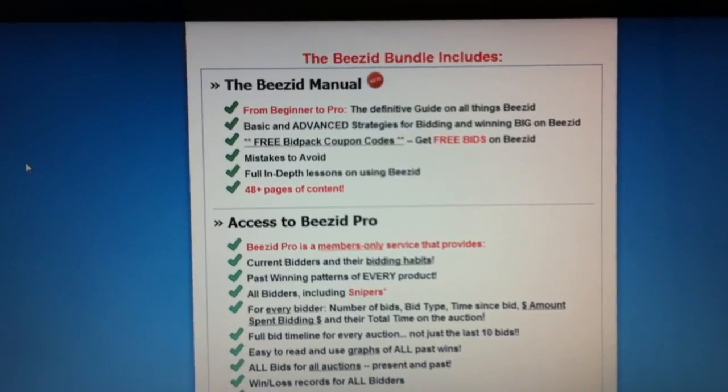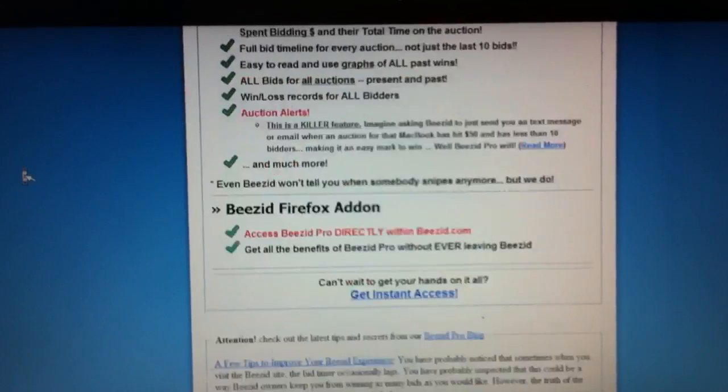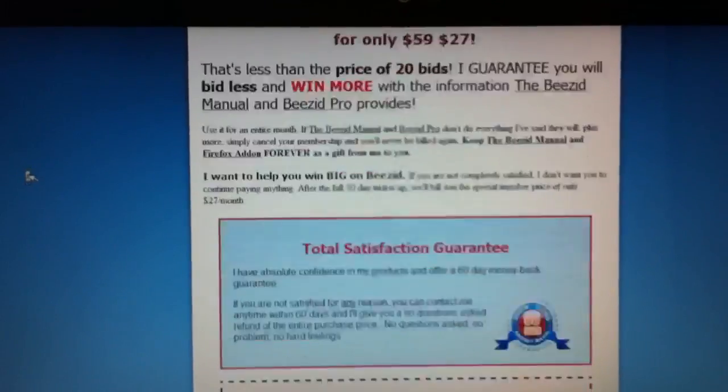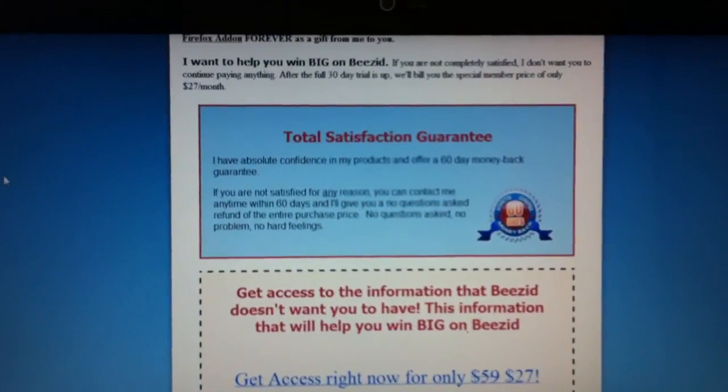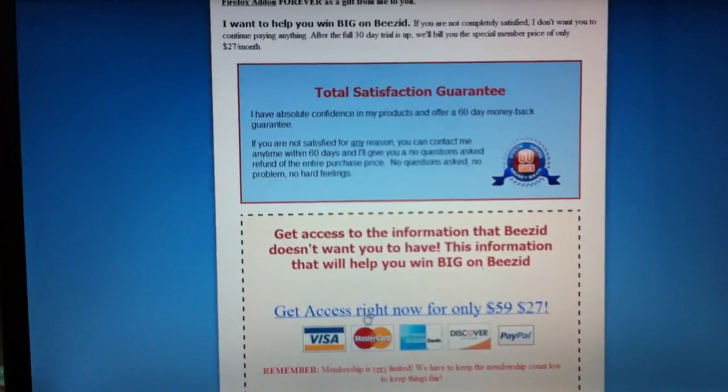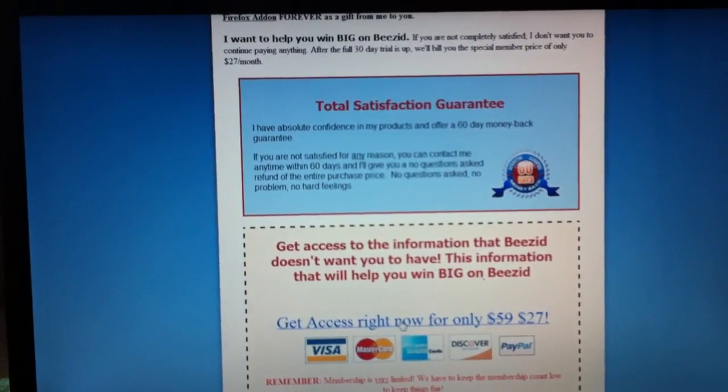I would recommend using this, but if you think $27 is a waste, don't get it — I don't want you to regret it. However, the website does offer a 60-day money-back guarantee, so if you don't like it you can get your money back. But it will help you a lot.